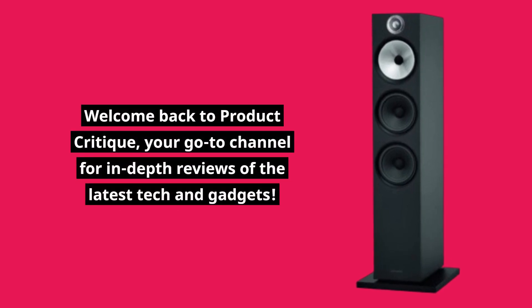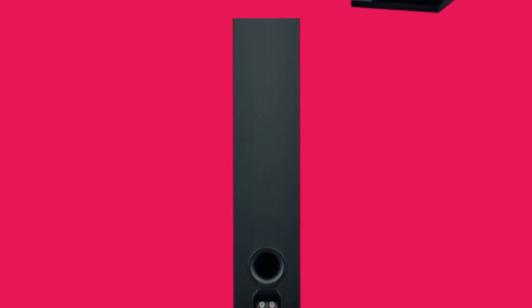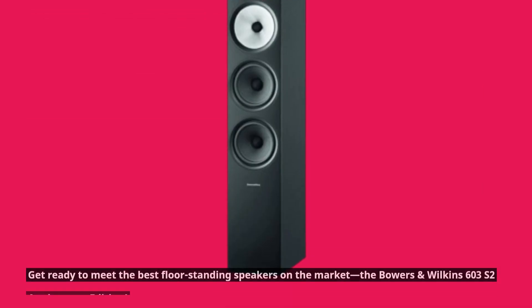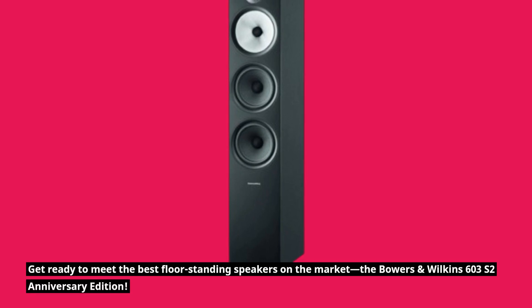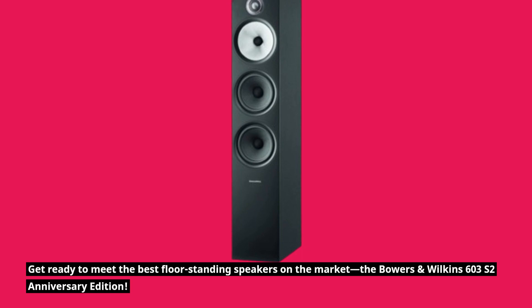Welcome back to Product Critique, your go-to channel for in-depth reviews of the latest tech and gadgets. Today, we're diving into the world of premium audio with a product that promises to elevate your listening experience to new heights. Get ready to meet the best floor-standing speakers on the market — the Bowers & Wilkins 603 S2 Anniversary Edition.